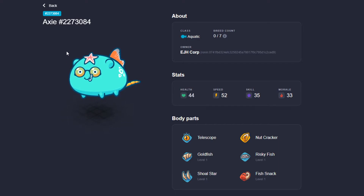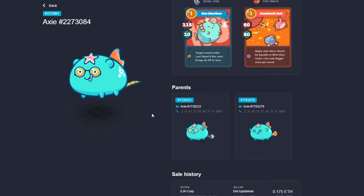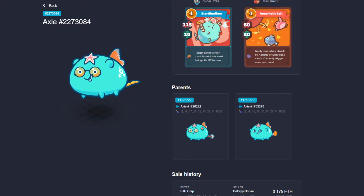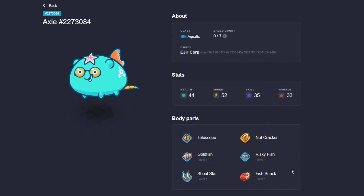If you had watched the breeding video or the egg reveal, you would have seen this fella. It wasn't the purest Aqua Axie, but still pretty cool. You can see here that we sold it on July 22nd for 0.175 ETH, and it was priced right. So how did I get to this price range? Let's take a look.